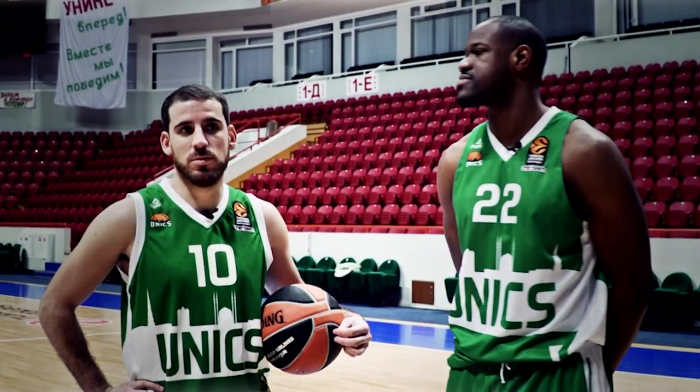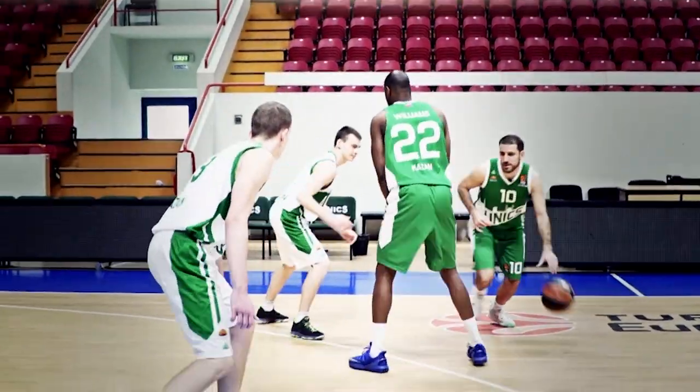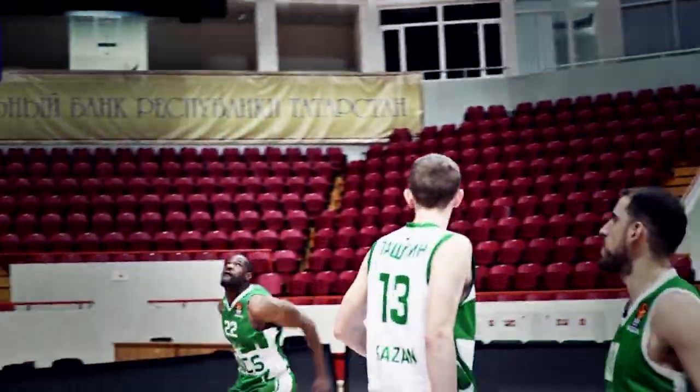It's a basketball move, normally between a big guy and a small guy, and we try to see the weakness in the defence to try to attack.